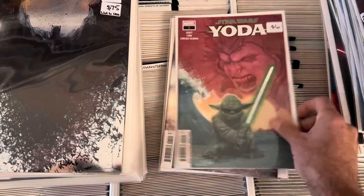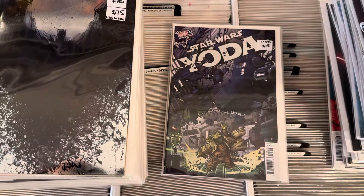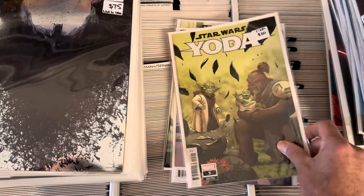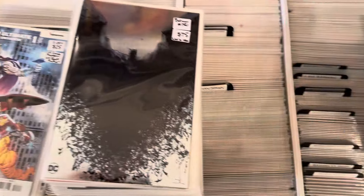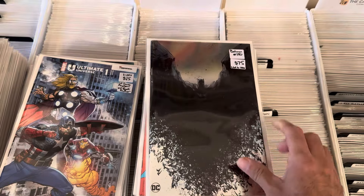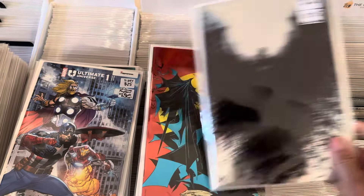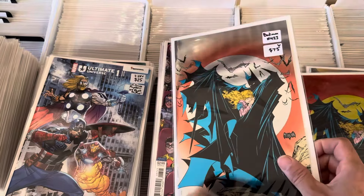If you're looking for some ratios, we got some. The one-in-ten — there are three first appearances in Yoda, one-in-25, one-in-25. That's Lee Garbit — that's a good one. Batman — a thousand copies, Jock cover one-in-50 and we got a couple of those. Batman 423, the foils — those are great.